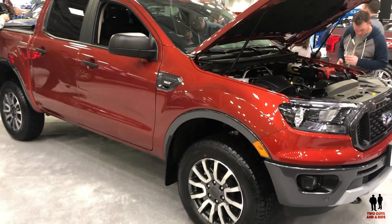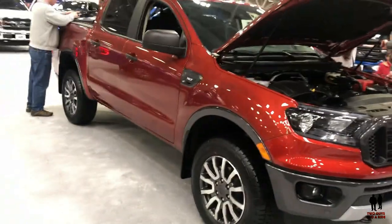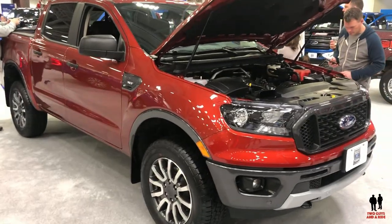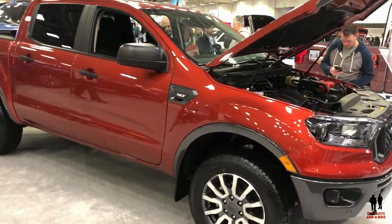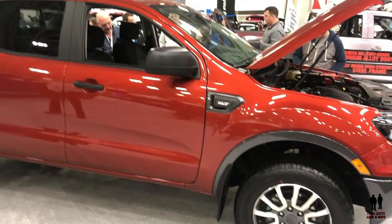This is the 2019 Ford Ranger — brand new body style. They brought the Ranger back and you'll notice it's not your dad's Ranger. This particular one is the XLT. It comes in three body styles, with MSRP starting at $24,300 all the way up to $32,310.